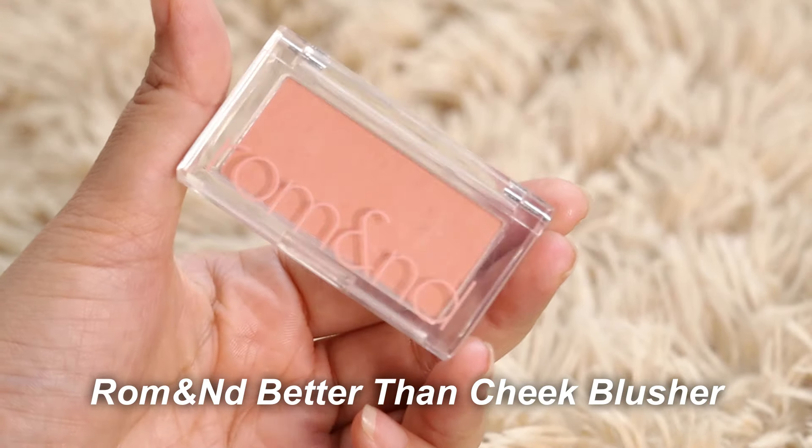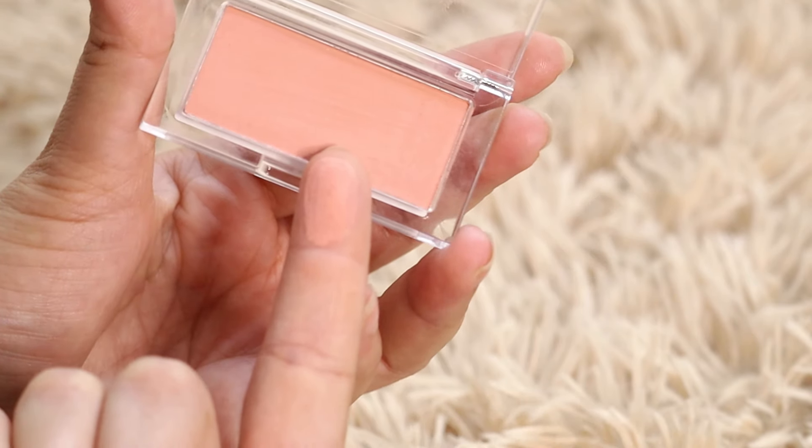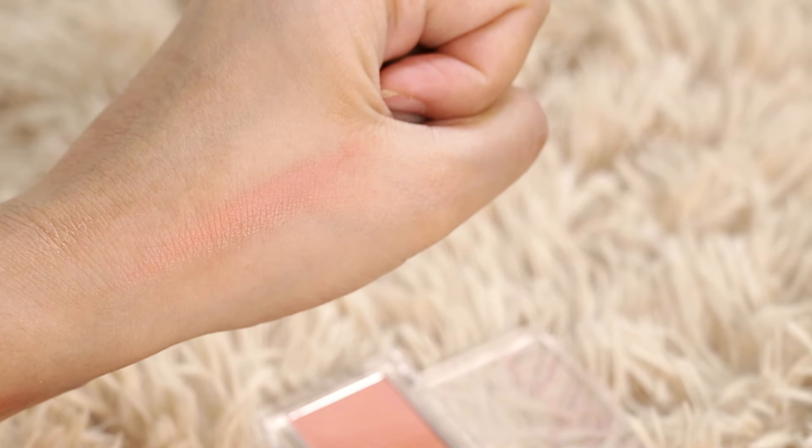Then I used a blush that literally had me shook. It's from Romand — the Romand Blush in shade C03, Better Than Cheek. In the pan it looks tiny, but the moment I started applying it I was like, what the hell, where is the color? Because in the pan they look extremely light, yet they are extremely pigmented and blendable. It's a lovely corally peachy color. These are expensive — I think they retail for around Rs. 799 — but if you want a good blush, this is it.